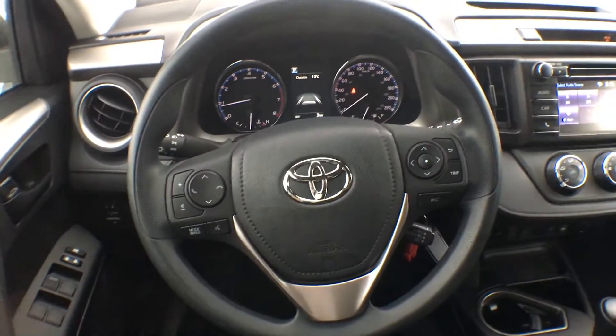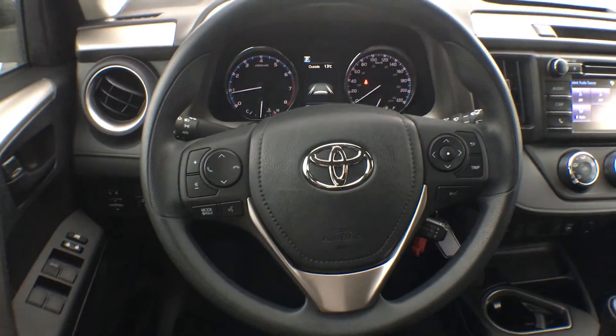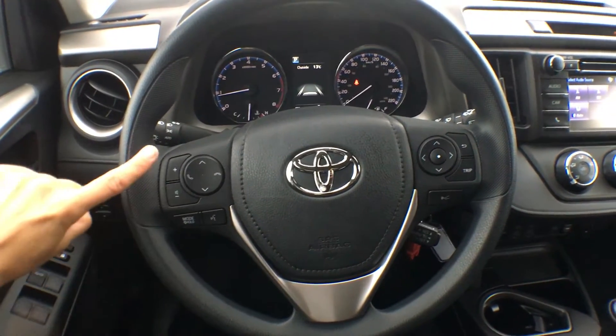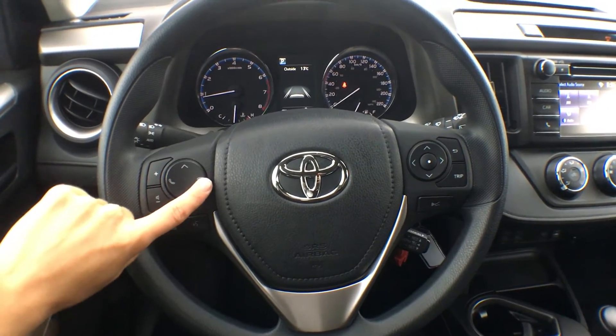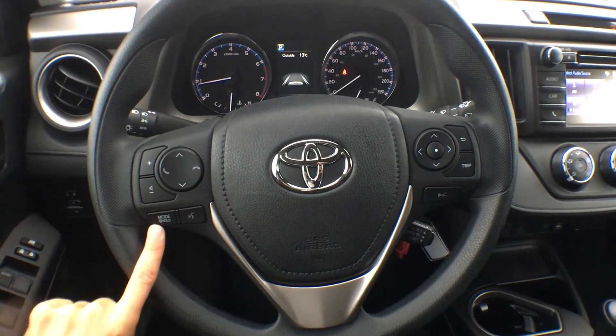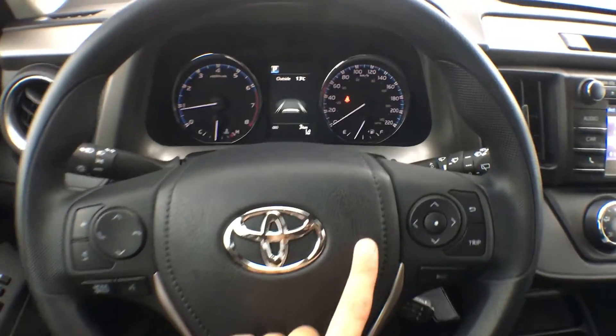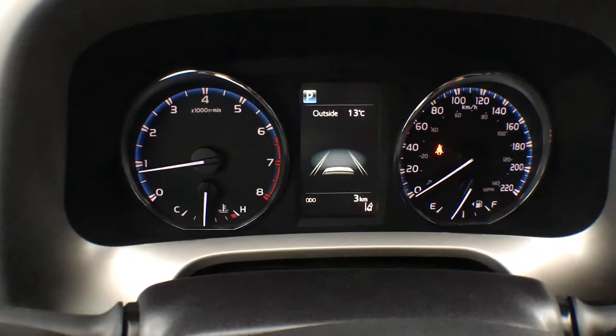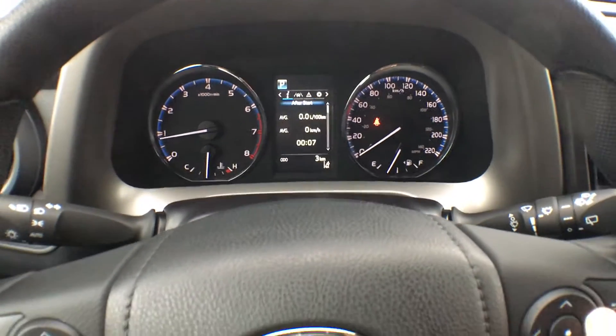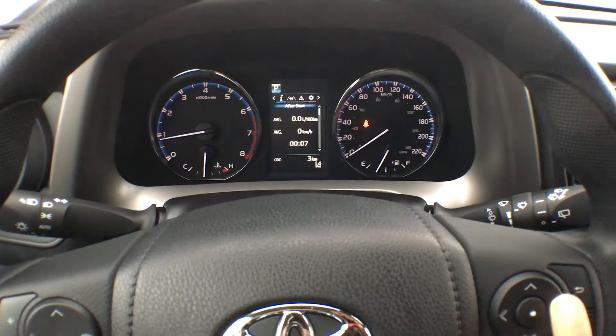On the steering wheel we have tons of controls, mostly for audio-visual. You have your volume up and down, your up and down arrows, as well as your pickup and hang up for your Bluetooth. We have our mode button as well as voice recognition. On this side, all of these buttons are for your multi-information display, which you can see right in the center of your dash — simply click through to see all the different settings.